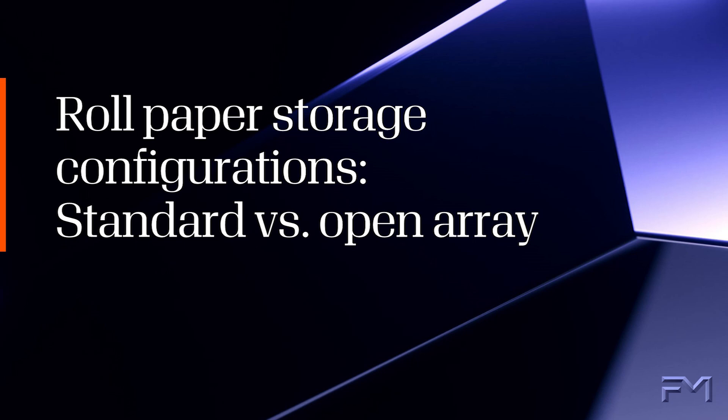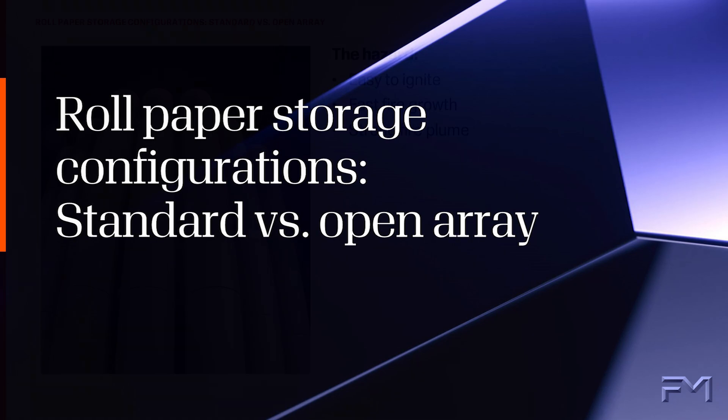This video will demonstrate the difference on-end storage configurations of a standard and open array of rolled paper can make in the event of a fire.